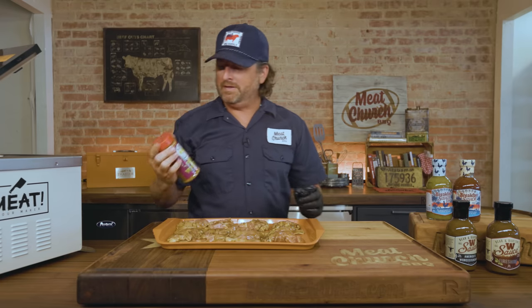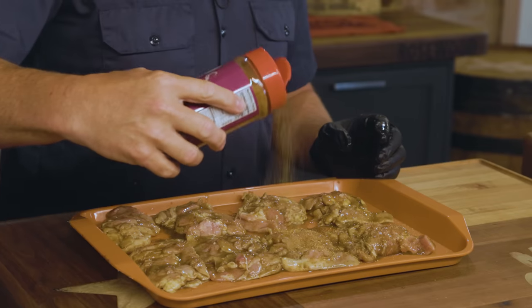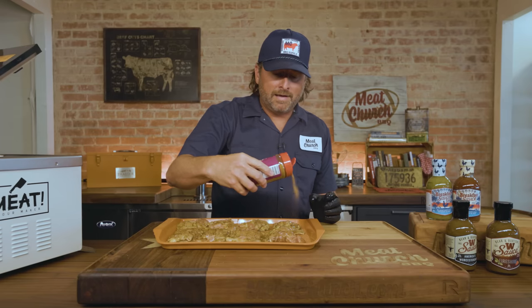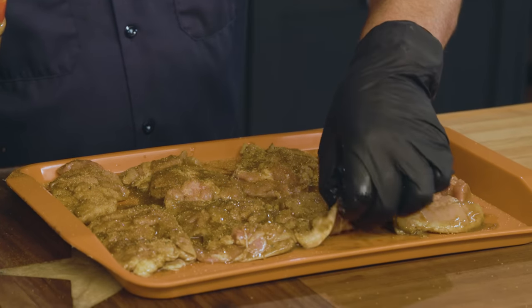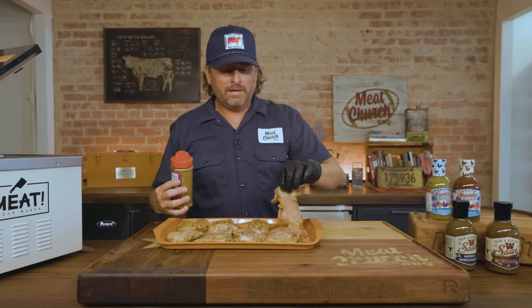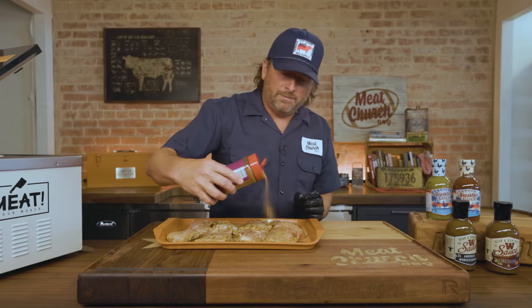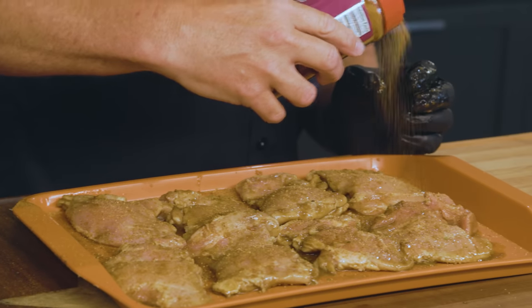I'm going to season with our Holy Voodoo — it's an all-purpose with a slight kick, one of our more popular rubs. You can season with what you want. I've done this with a lot of different seasonings; I've used our fajita, which has no sugar, and if you're carnivore or keto, holy cow or fajita are great. But I just think an all-purpose on this is good. When you marinate, the marinade is going to be the predominant flavor — when you bite into this it's going to taste like W sauce, which is a complex Worcestershire sauce. It's not like the cheap $2 stuff you buy at the store. This stuff's already wet — we're good to go. This is for lunch for my team today, so we're heading outside to the Traeger to cook.